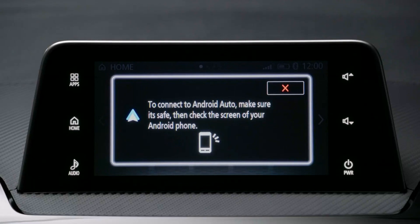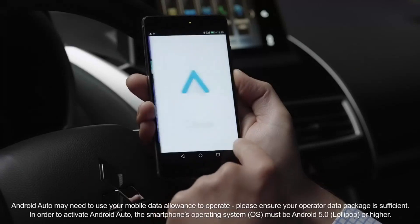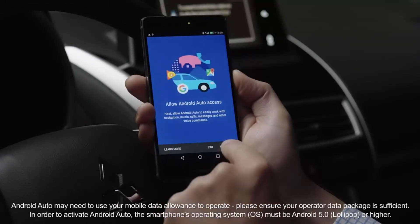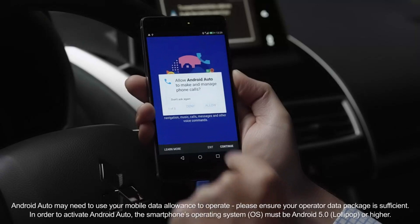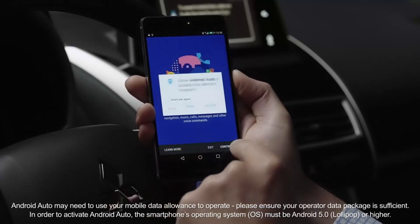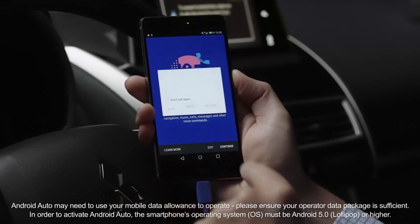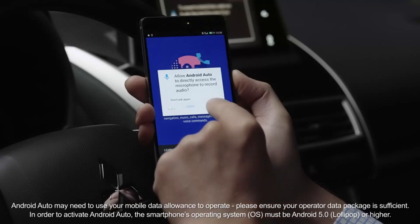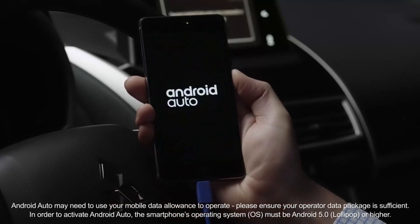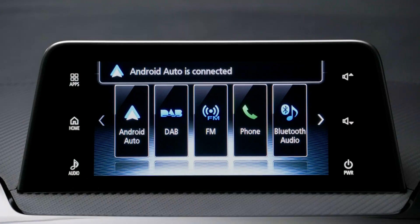A safety notification and confirmation of terms of use will be displayed. When you select Agree, you'll be asked to give Android Auto access to selected areas of your smartphone. Simply follow the instructions on the screen to give the necessary permissions. When this process is complete, the Android Auto icon will be shown on the home screen. You only need to complete this process once. In future, the Android Auto icon will be displayed on the touch panel each time you connect your smartphone.